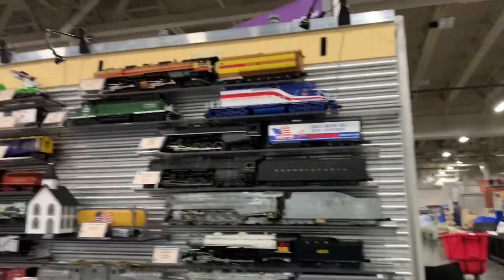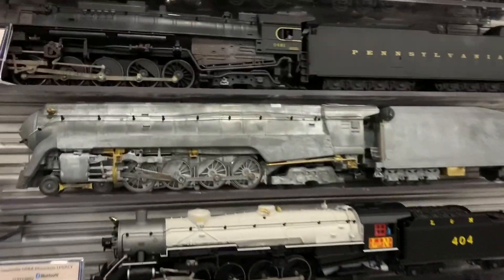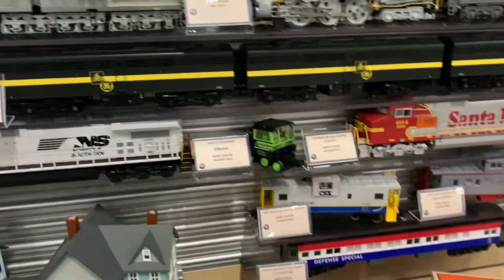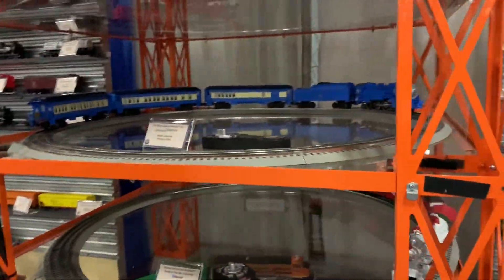Now we're here at Lionel's booth. As you can see, it's really cool seeing the prototypes — like the prototype J, the J1E Hudson, or the J3A Hudson with the centipede tender. It's really neat. That K4 is nice too, also the Challenger. And these sets they've got over here are pretty cool too.